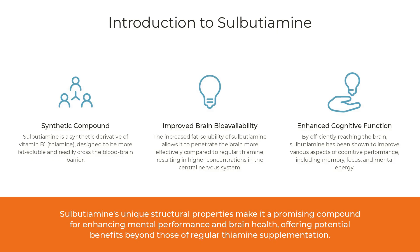Have you ever felt like you're running on empty, struggling to stay focused, or just can't seem to shake off that mental fog? Imagine a supplement that could supercharge your brain, enhance your mood, and give you the mental clarity you've been craving. Well, today we're diving into a powerhouse nootropic that promises to do just that: sulbutiamine.